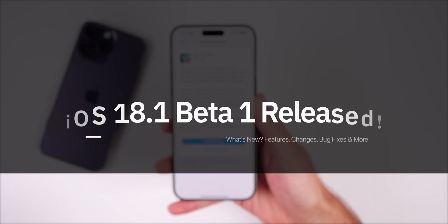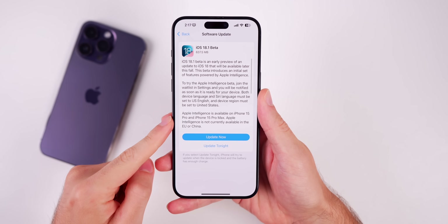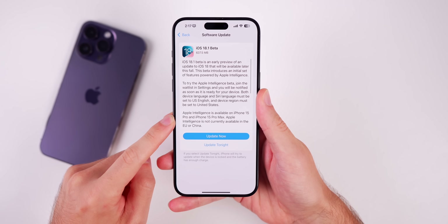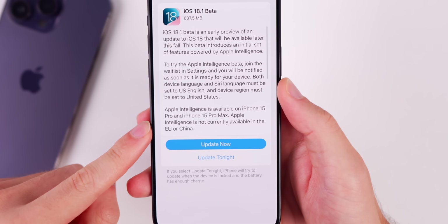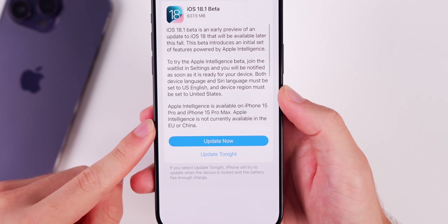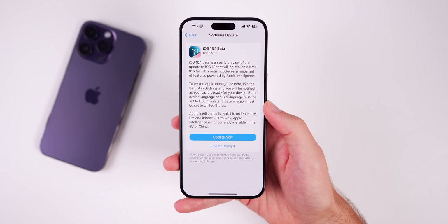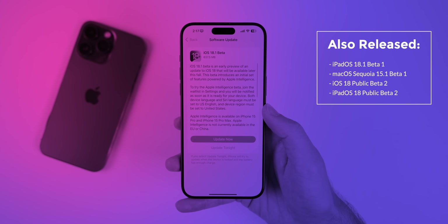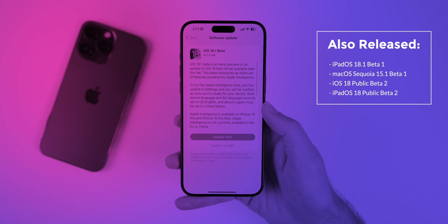What's up guys, my name is Brandon and today Apple surprisingly released iOS 18.1 beta 1 to registered developers who are on an iPhone 15 Pro or Pro Max, because this update is all about bringing Apple Intelligence to the iPhone for the first time in beta. It's also not currently available in the EU or China. Along with this update we also got iPadOS 18.1 beta 1 and macOS Sequoia 15.1 beta 1.